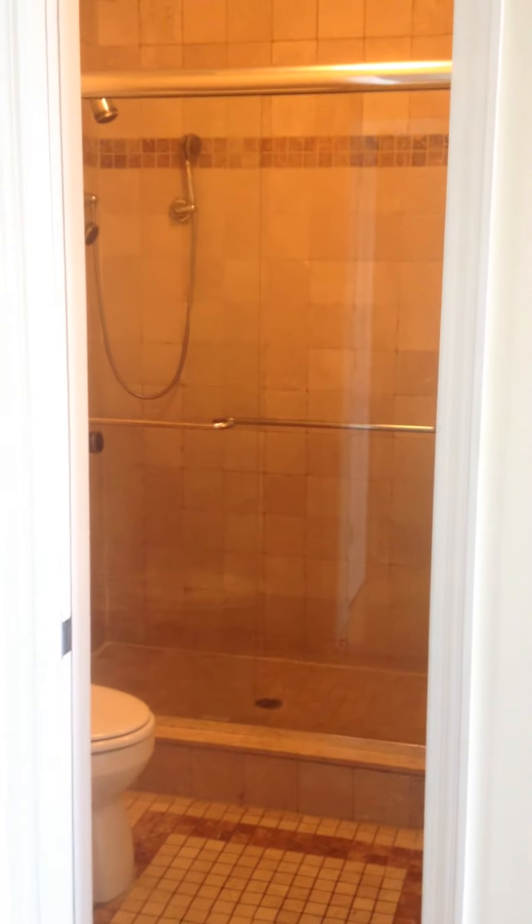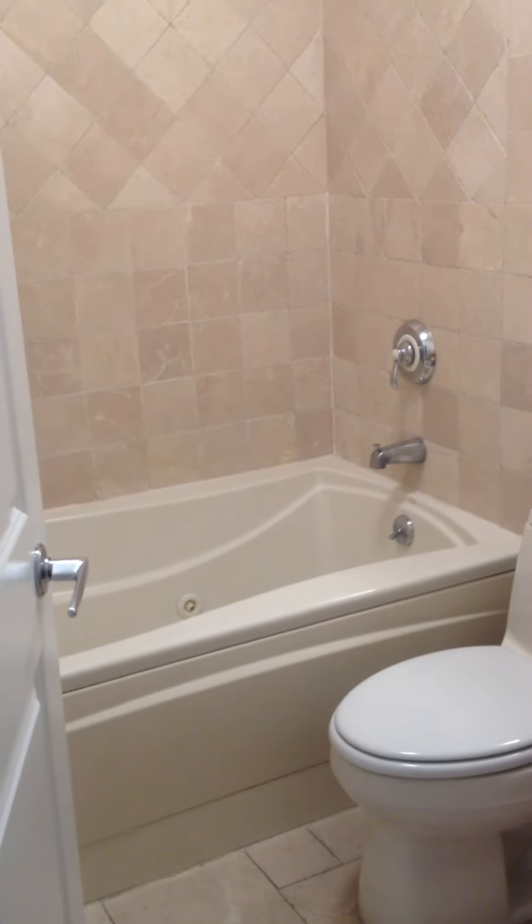Love the floating space. Huge master suite with a terrace, his and her closet, full bath. Laundry on the second level, full bath with a jacuzzi, and two other great sized bedrooms — tons of natural light, high ceilings, and a skylight.